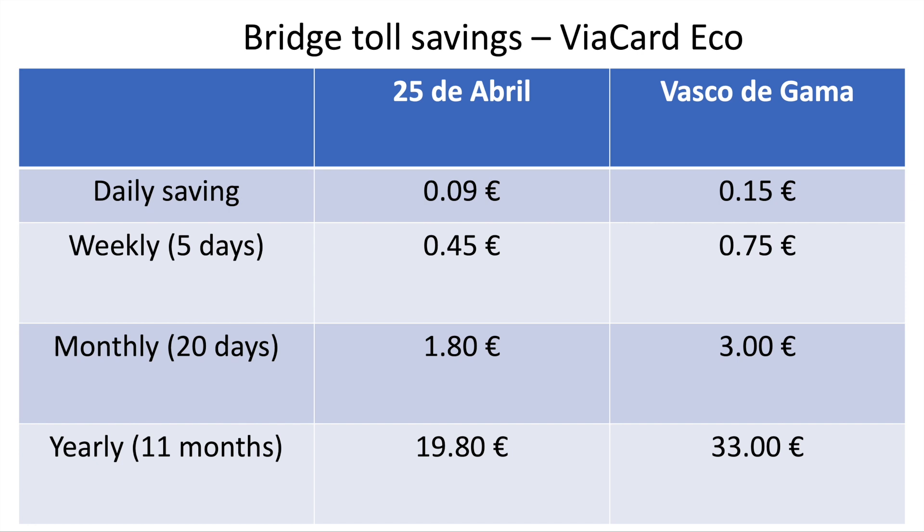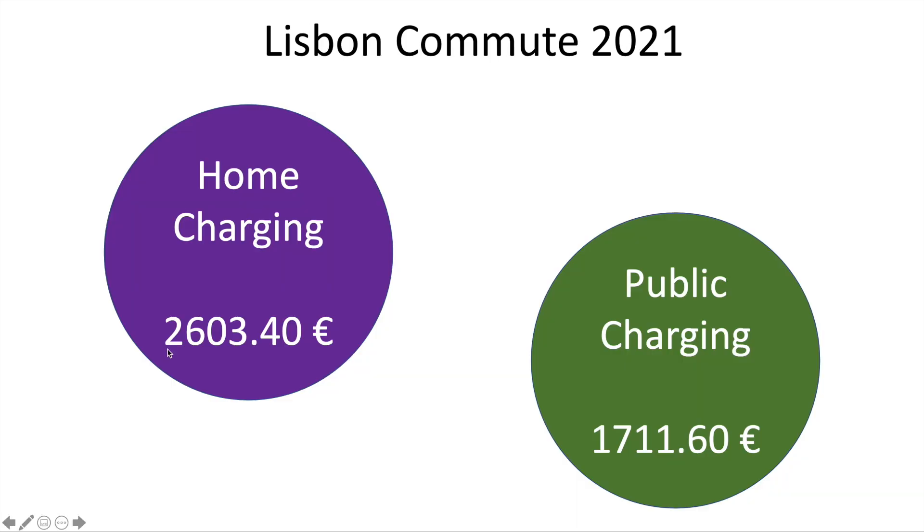We went over the bridges, so there are toll savings too — though less significant. There's something called the Via Verde card which gives a discount for petrol cars, and the Via Verde Eco gives a bigger discount for electric vehicles. The daily saving over a petrol vehicle is small — about 19 euros 80 a year on the 25th of April bridge and a saving of 33 euros a year on the longer Vasco da Gama bridge. Every penny counts. Including parking savings and bridge savings, you save a massive 2,603 euros a year with home charging over a petrol or diesel vehicle, and 1,711 euros per year with public charging.